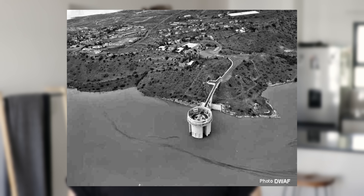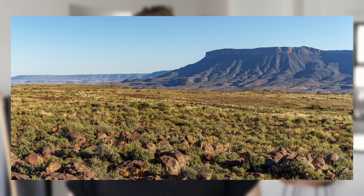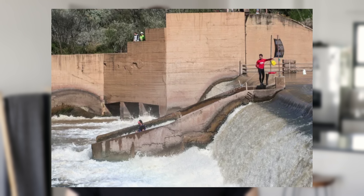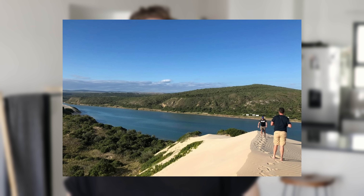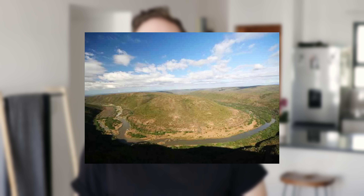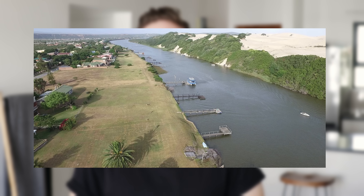The tunnel, after going south underneath the Sneeuberg Mountains, releases the water into the Teebus Spruit, then into the Groot Braak River, and eventually onwards along the Great Fish River and the Sundays River. The tunnel is on a self-cleansing gradient of 2%, so it doesn't have any pump — it just flows by itself from north to south.